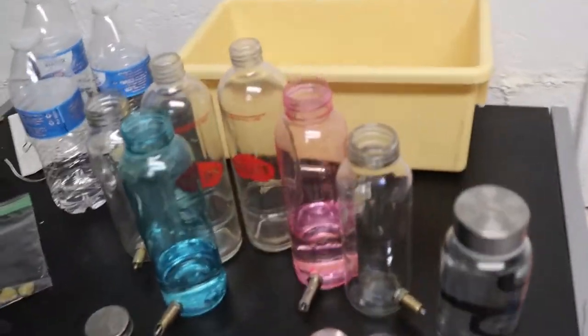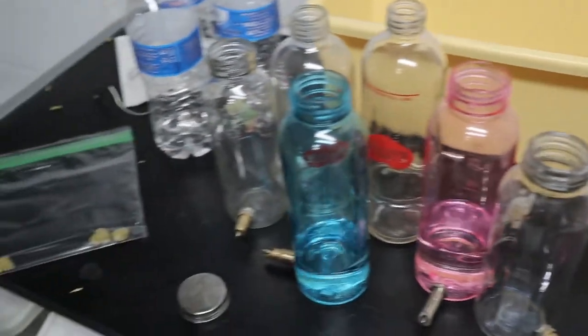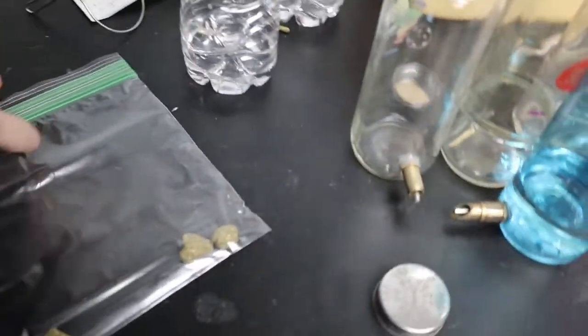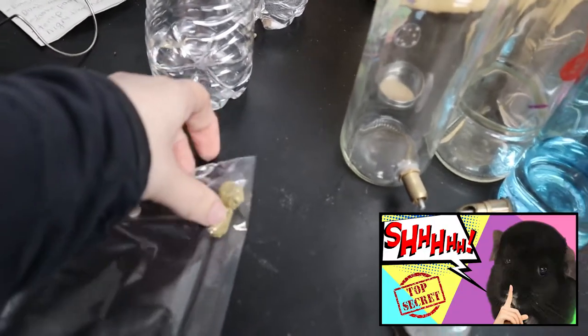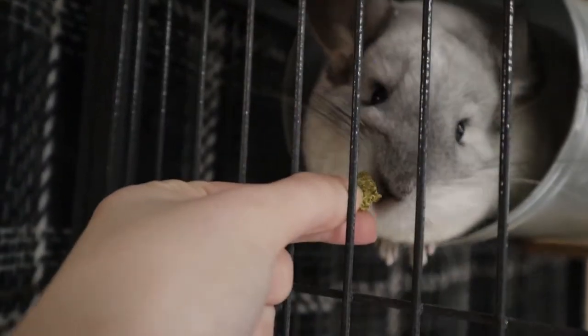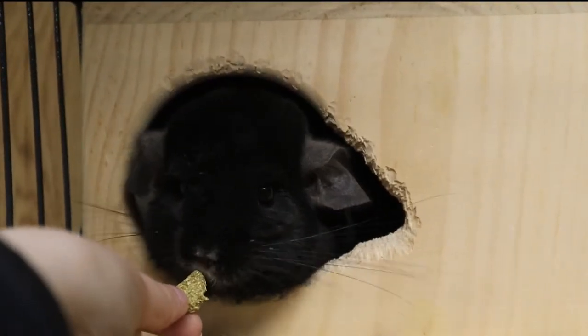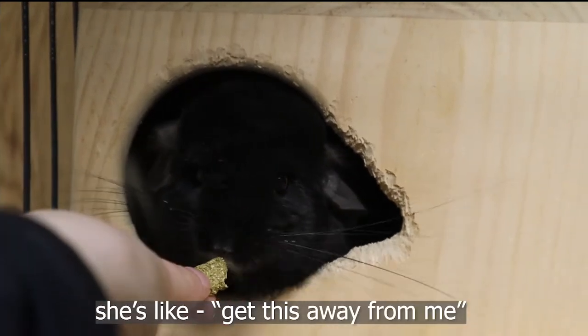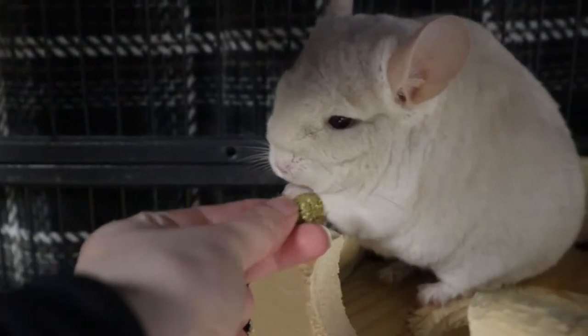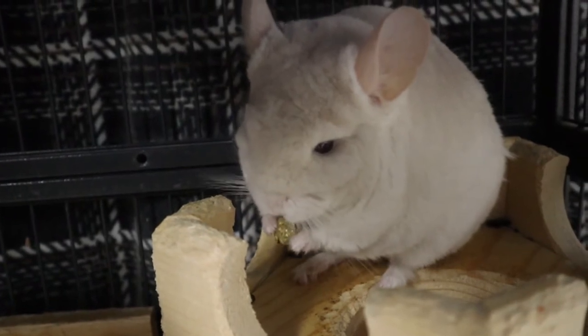I've pulled all the dirty water bottles off so I can wash them upstairs. But before we get into it, I made pellet care cookies from my last video. Some of the chinchillas aren't too interested, but one of them loves it — she goes right into it. These are a good treat.